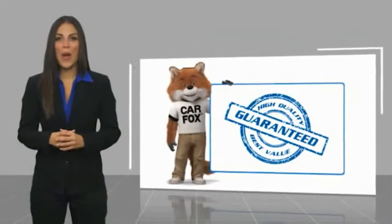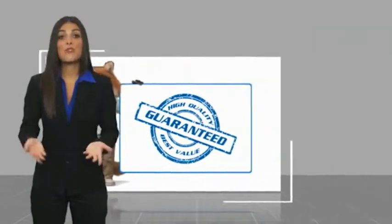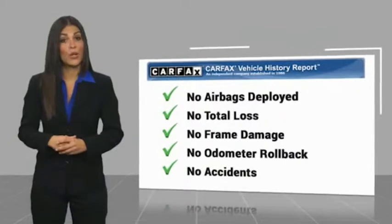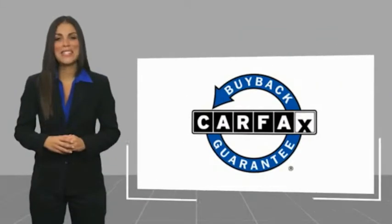Here's another high quality vehicle with a Carfax Vehicle History Report. Be sure to find a complimentary copy of this report online or contact the dealership. This vehicle qualifies for the Carfax Buyer program.